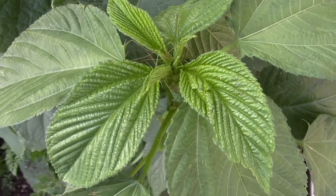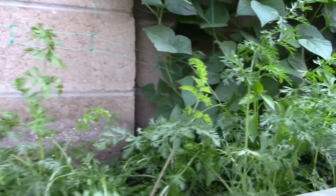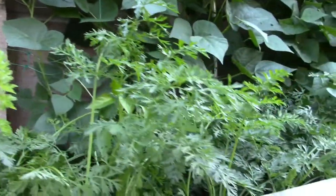Egyptian spinach — this was something I tried last year. It's good, you can eat the leaves of that. Egyptian spinach.